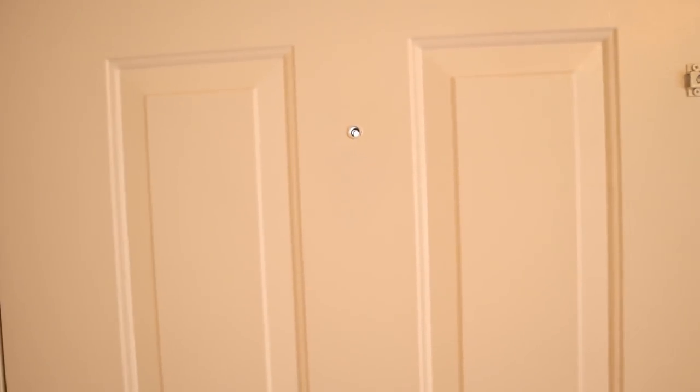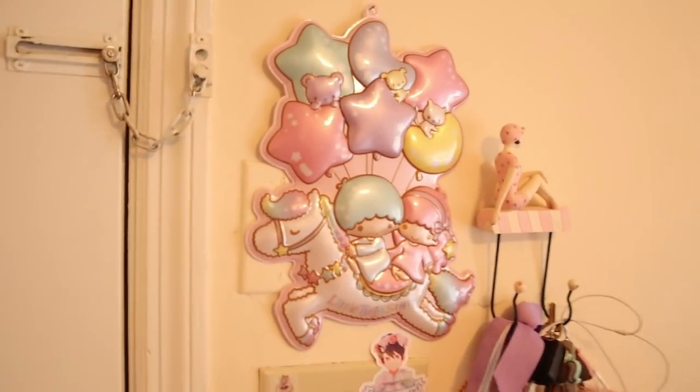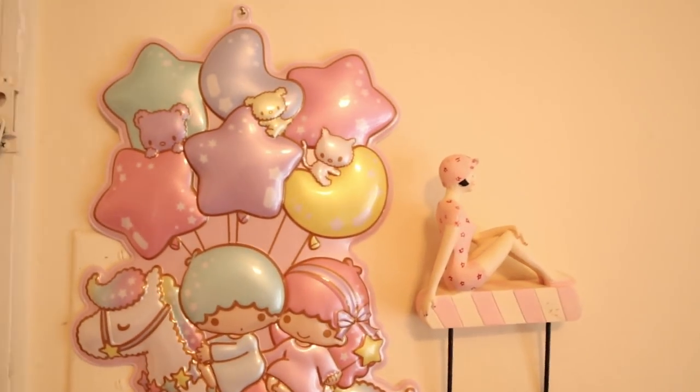Hey cuties, so I thought I would do another apartment tour. I've moved to a different apartment and this one — I like the layout better, it feels more like a home. So let's go ahead and get started, I can't wait to show you.